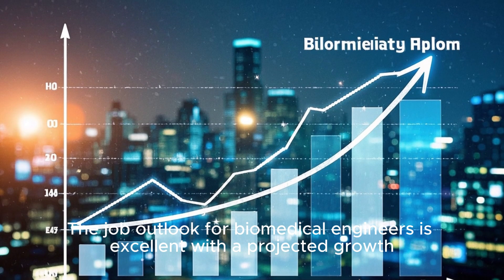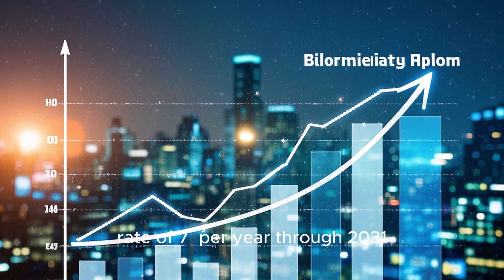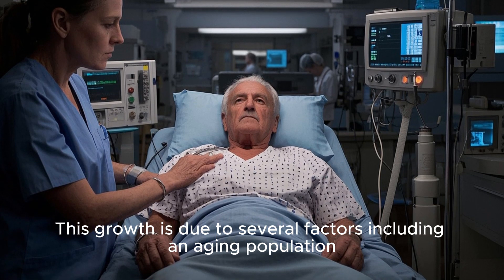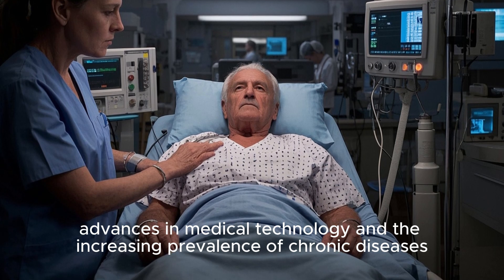The job outlook for biomedical engineers is excellent, with a projected growth rate of 7% per year through 2031. This growth is due to several factors, including an aging population, advances in medical technology, and the increasing prevalence of chronic diseases.